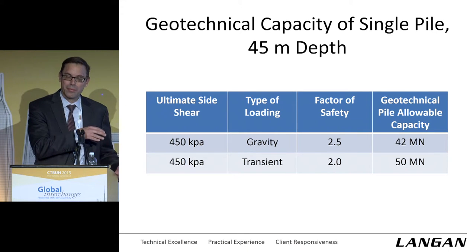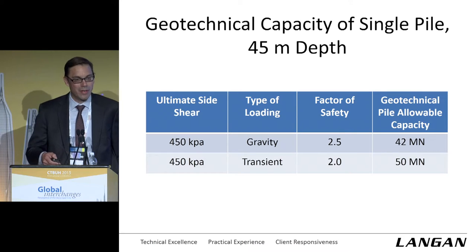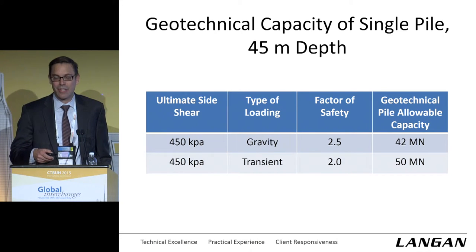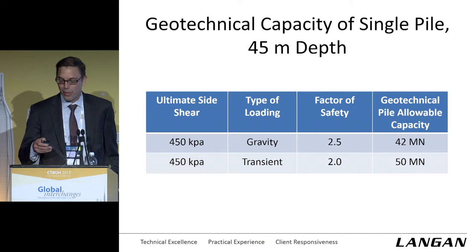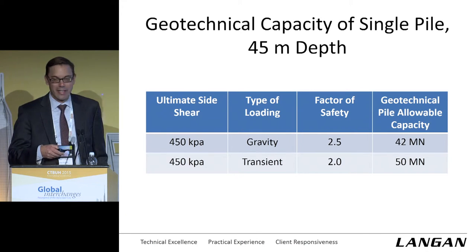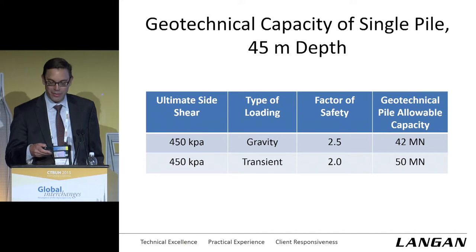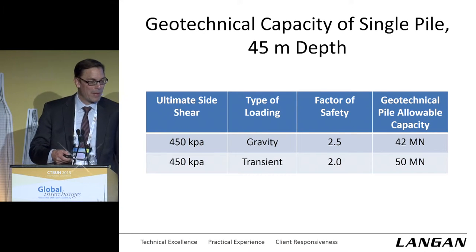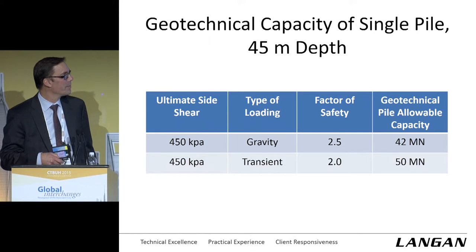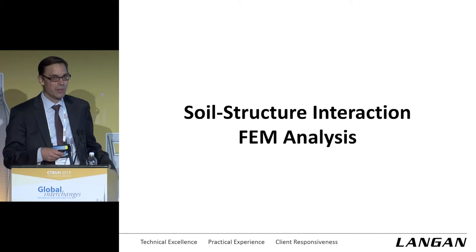The piles are at 2.5 diameters spacing, so at a block level we're replacing about 12 to 13% of that rock volume with concrete. Our calculated geotechnical capacities are 42 mega newtons — 4,200 tons — and 50 mega newtons, contrasted with our 32 mega newton average service load on the pile. We were feeling pretty good about ourselves. We then created a soil-structure interaction finite element model of the foundation — the piles, the ground, and the raft. We modeled the raft with thickness and gave it strength and stiffness properties from TT, who obviously took care of everything above.